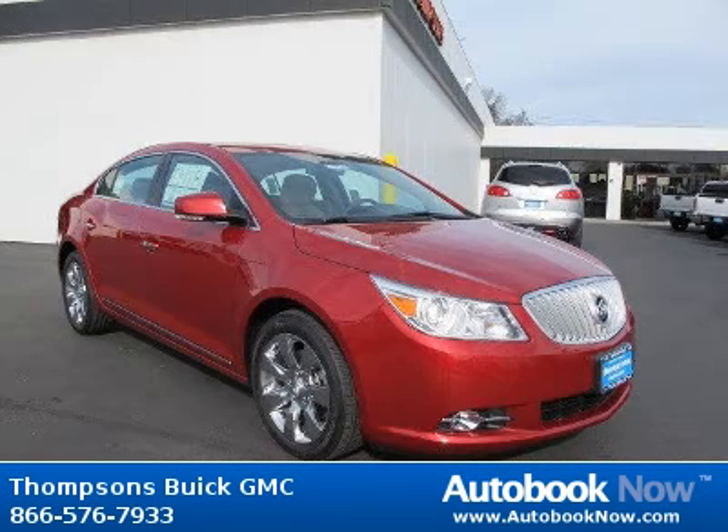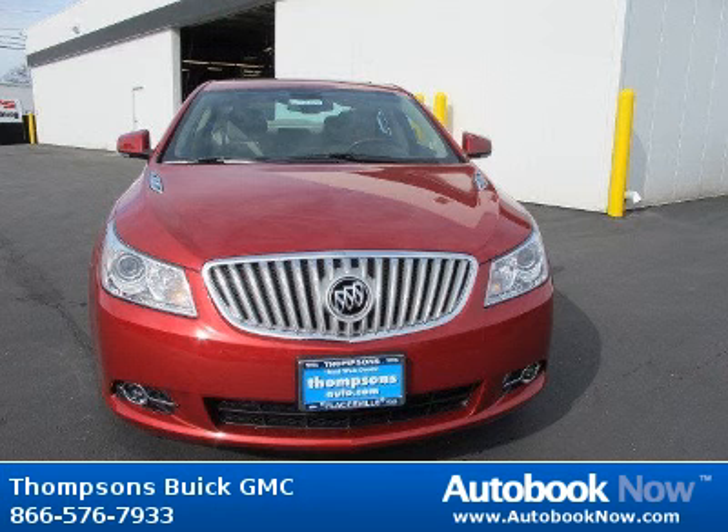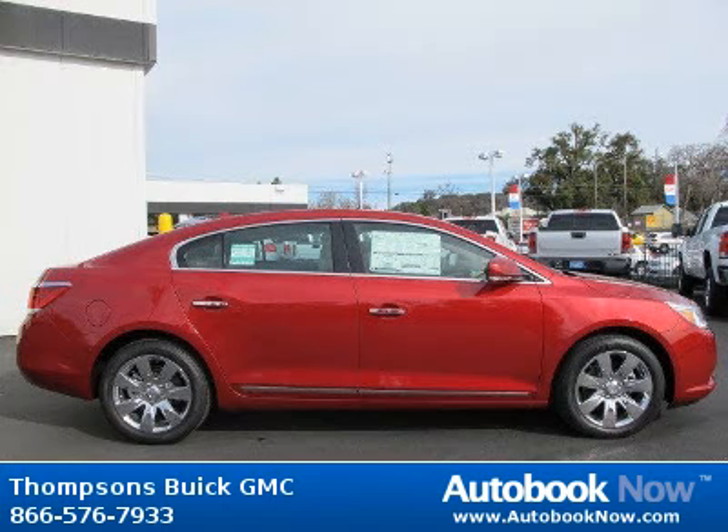This 2012 Buick LaCrosse is available at Thomson's Buick GMC in Placerville, California. This LaCrosse has a beautiful crystal red tint coat color. It has 224 miles on it.